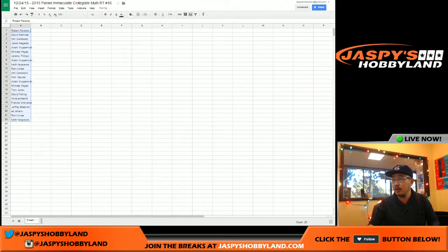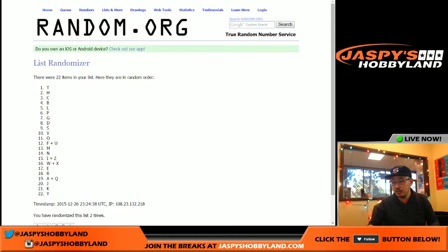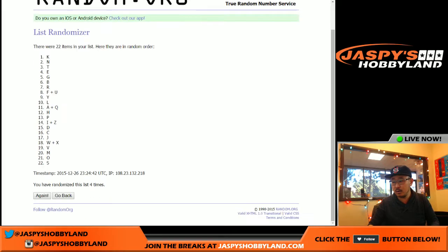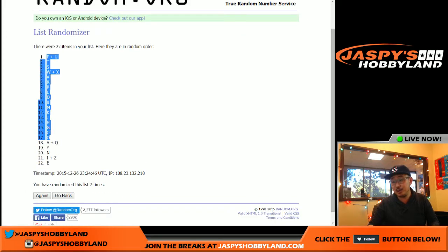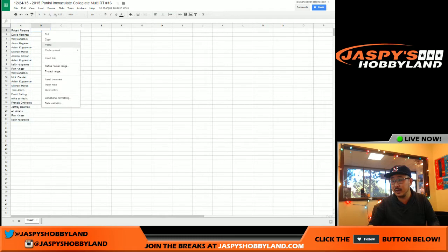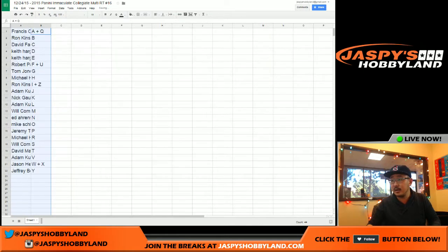And then all of the last name letters, seven times: one, two, three, four, five, six, and seventh and final time. There we go — F and U at the top and E at the very bottom. Let me alphabetize this really quick so it'll be easier for you to keep track of, and I'll increase the point size and the font as well.